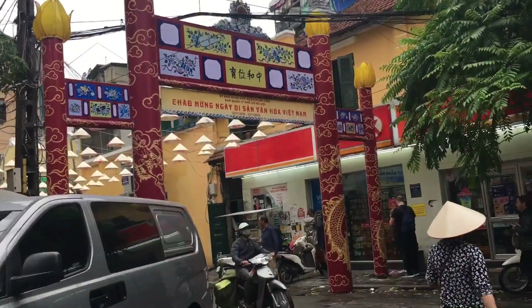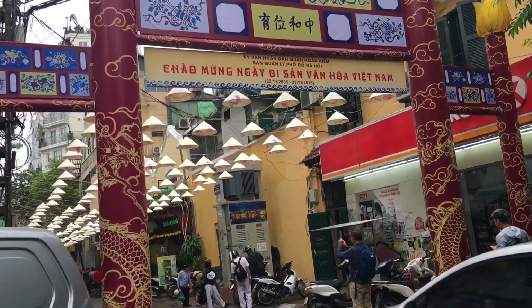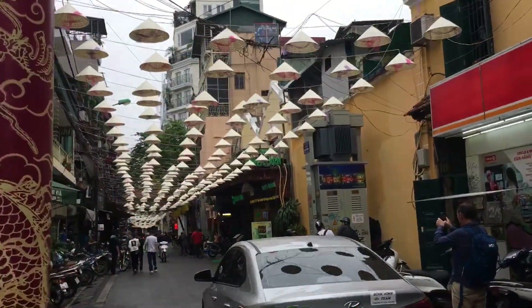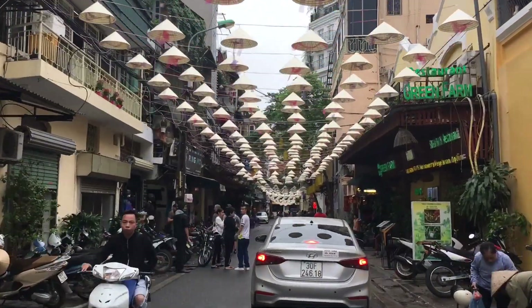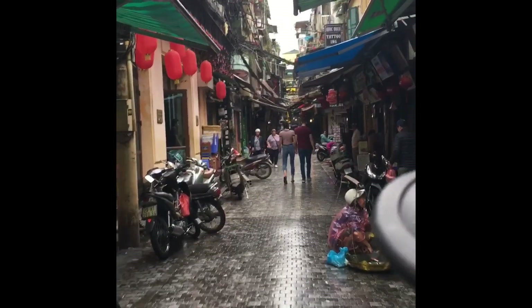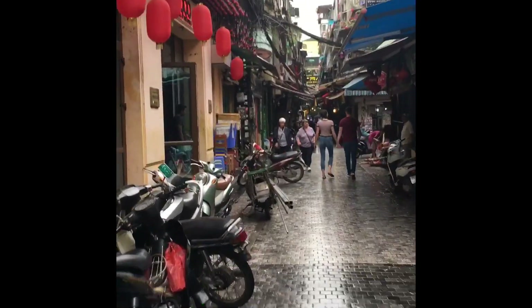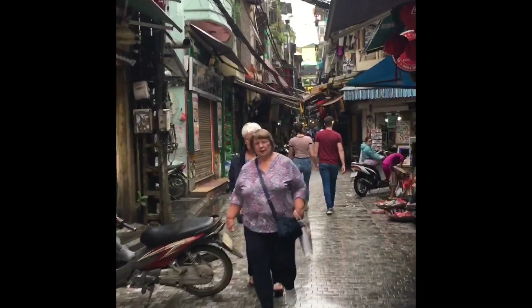We went into the street to explore. It was decorated pretty nicely with the Vietnamese hat — the traditional hat. It's going to get really busy at night, but daytime is a little quieter.